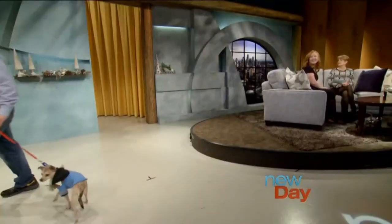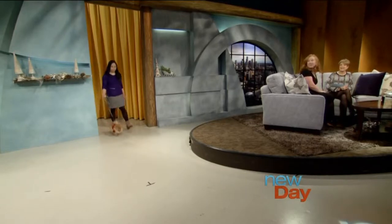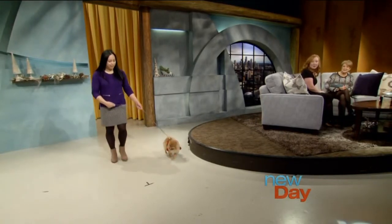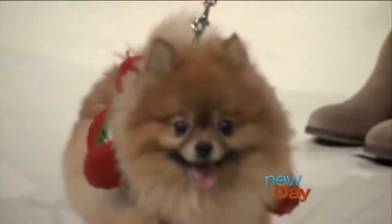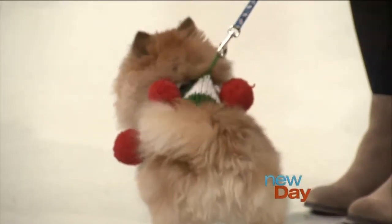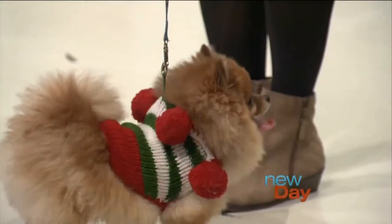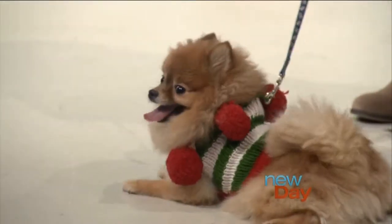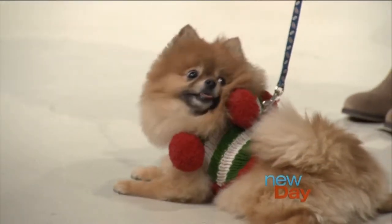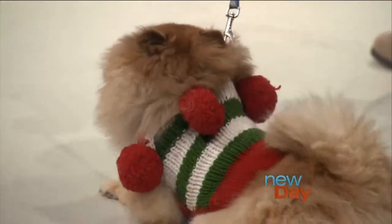Next we have Butters. Butters is a Pomeranian wearing little palms. I love Pomeranians — look how happy this little dog looks! Everybody wants to show us their behind today. The little palm balls on top, that's so cute. And then a pose — this is a very talented dog. Thank you very much, we appreciate it.